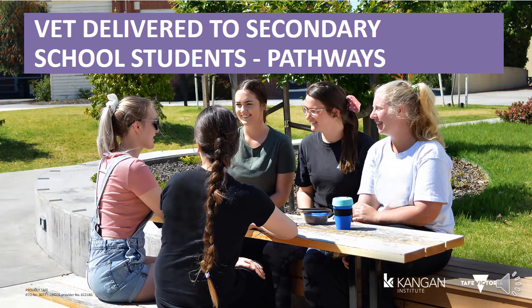VET in Schools is a program that offers students the opportunity to complete a nationally recognised qualification while providing credit towards your VCE or VCAL. Many of our students choose to combine their secondary school studies with a VET qualification for a wide range of curriculum options and pathways to help them on their future career paths.